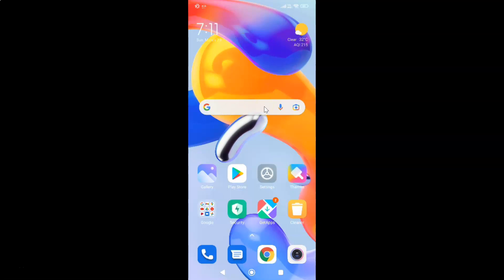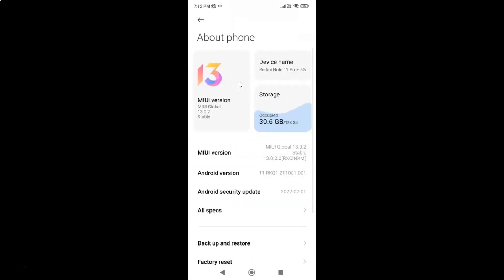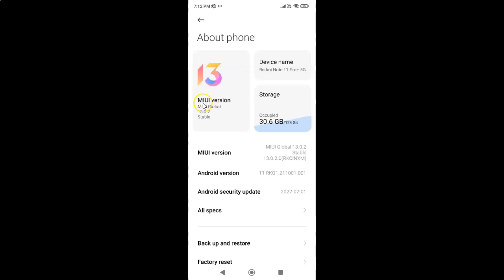This is my Redmi Note 11 Pro Plus 5G device. First, let me show you that I have MIUI global version 13.0.2 installed. I'll tap on 'About Phone' and you can see here the MIUI version — MIUI global 13.0.2 installed on this Redmi Note 11 Pro Plus 5G.